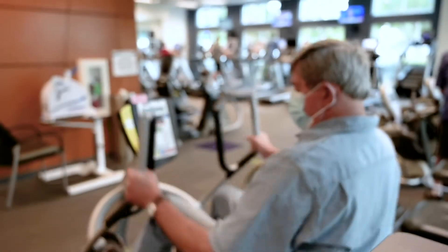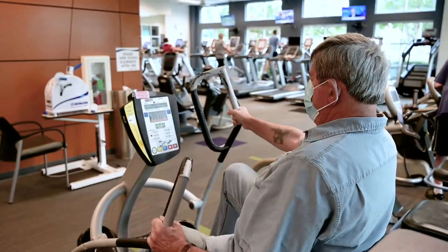The Healthy Strides program is for people who have peripheral vascular disease — blockage to their leg arteries. Those patients just have to have intermittent claudication as a diagnosis; they don't have to have a procedure to get into the program.